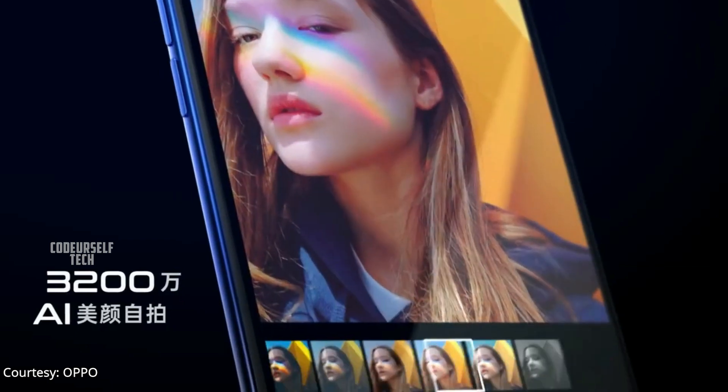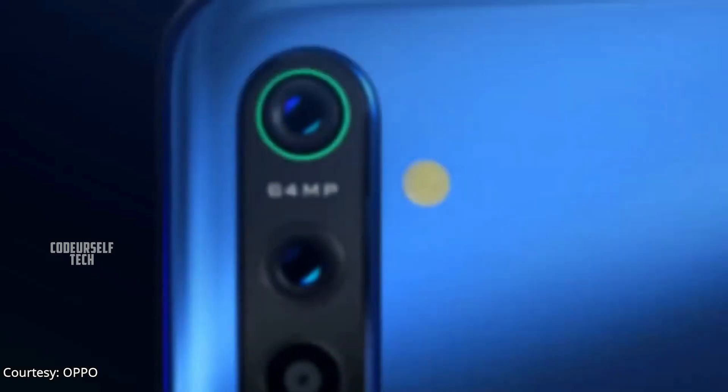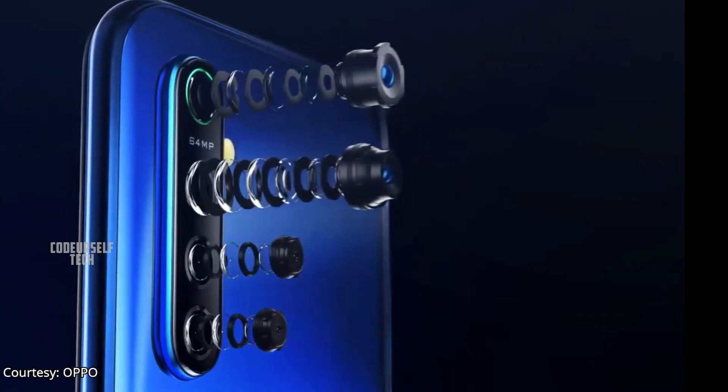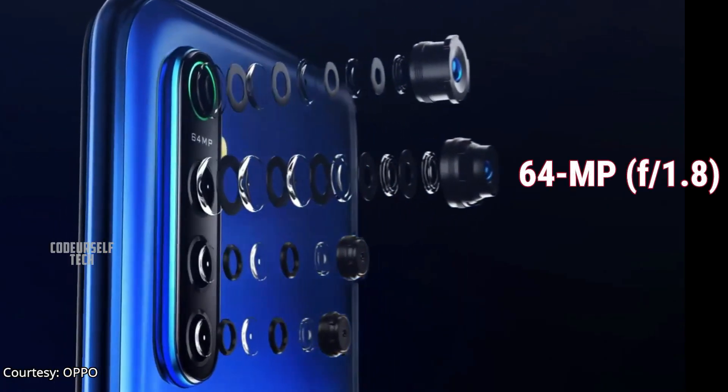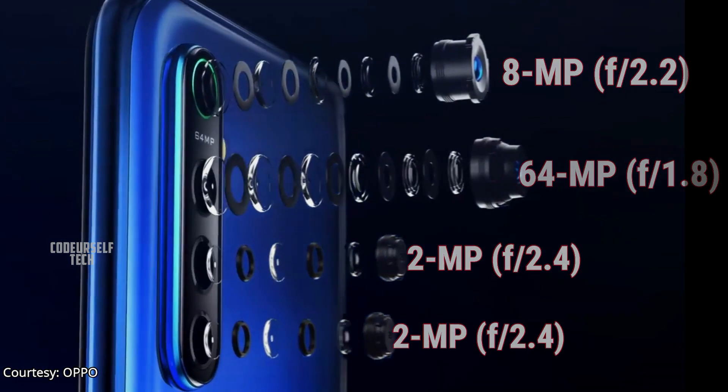The Oppo K5 comes with a 32MP selfie camera with a quad camera setup on the rear, housing a 64MP main sensor, an 8MP ultra-wide angle sensor, a 2MP monochrome sensor, and a 2MP depth sensor.